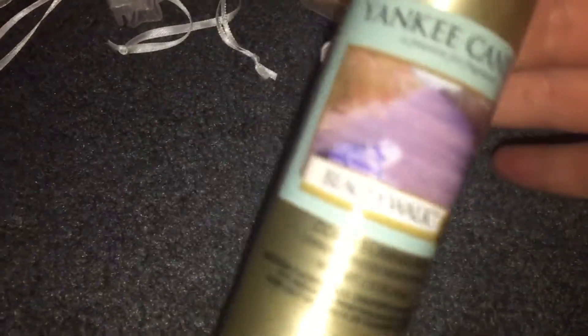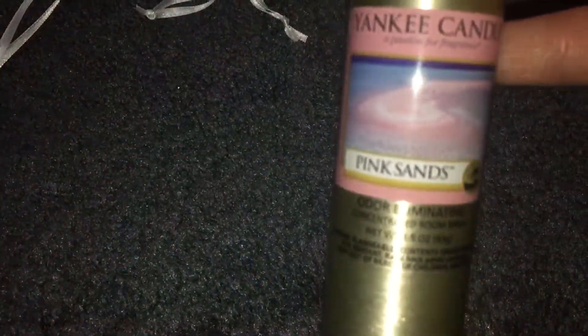These are all my room sprays. I have three Yankees: Beachwalk, red raspberry, and one in pink sands.